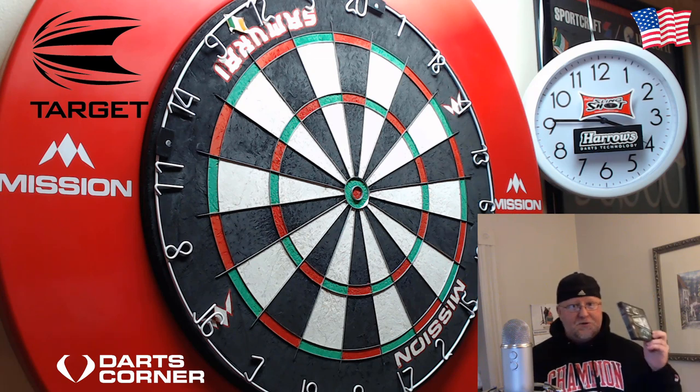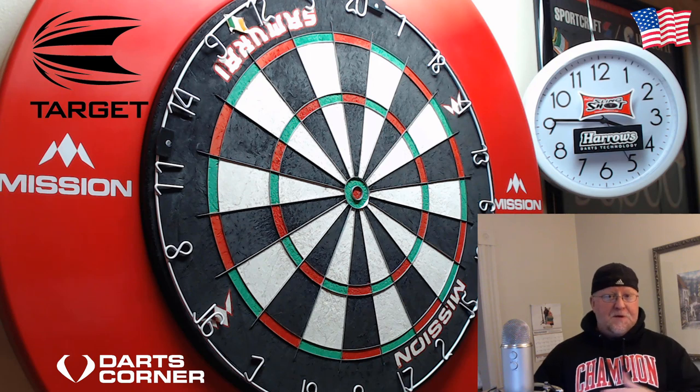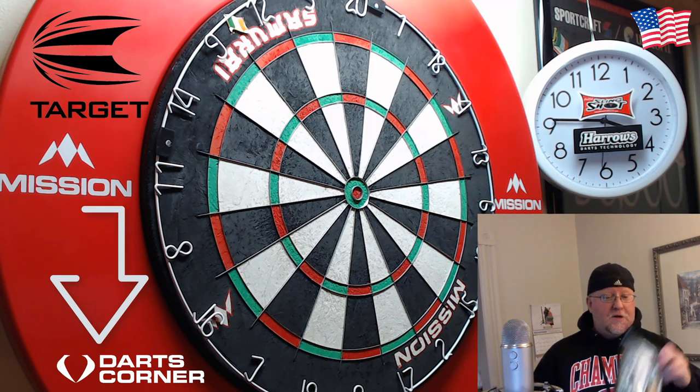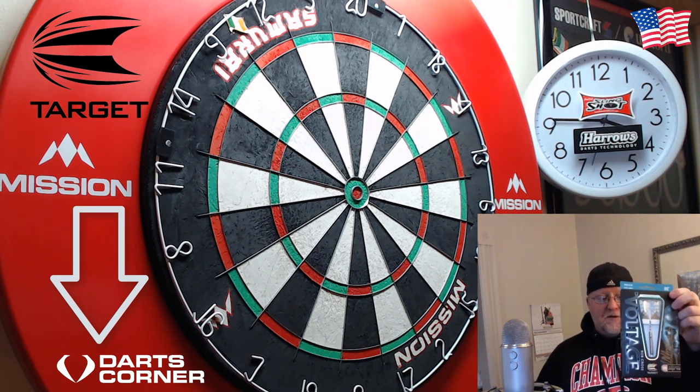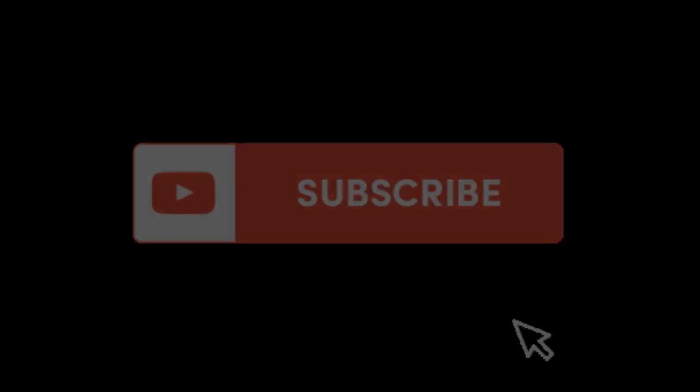Good luck to everyone out there. Big thanks for being with me all month and supporting these giveaways — I really do appreciate it. Big shout out to Darts Corner, and good luck everyone. Rob Cross signed darts — later!